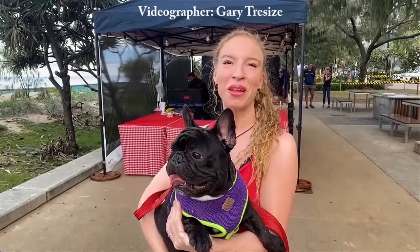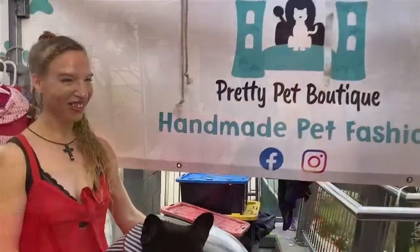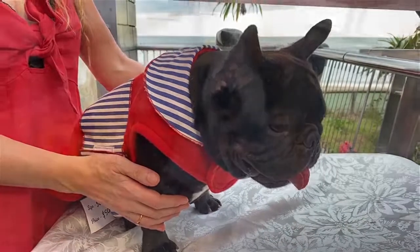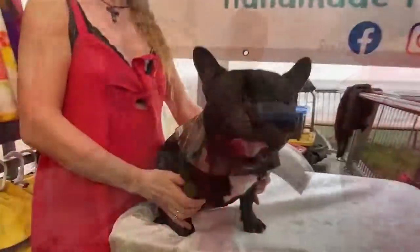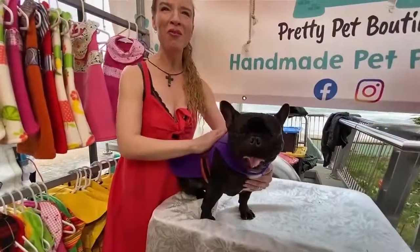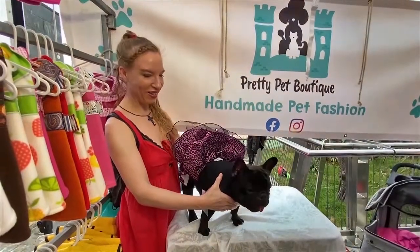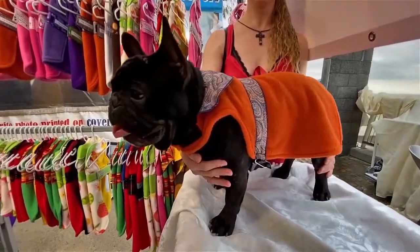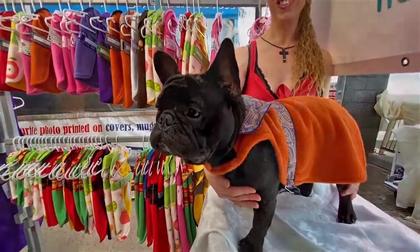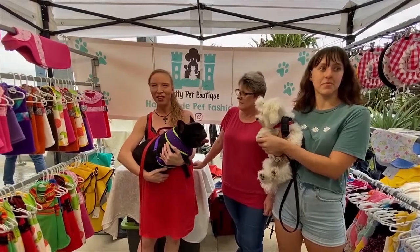Hi guys, we're here at the Surfer's Paradise beachfront markets today and we're going to visit a very special shop for a very special little man. So now we've arrived at Pretty Pet Boutique. We're here with Pauline and Candice, who are the designers behind these awesome clothes that you can see on the racks all around us.